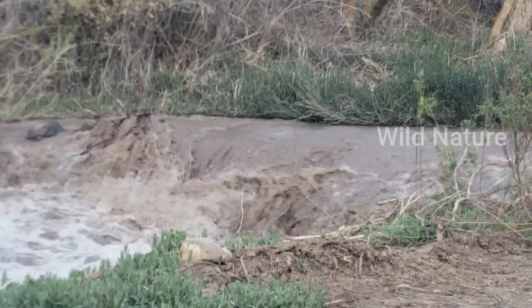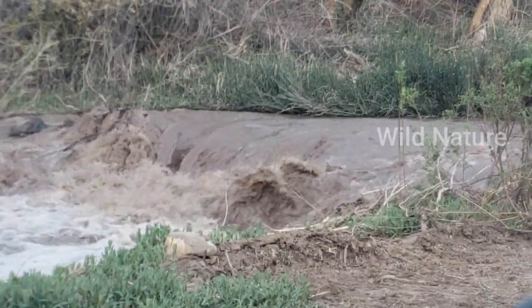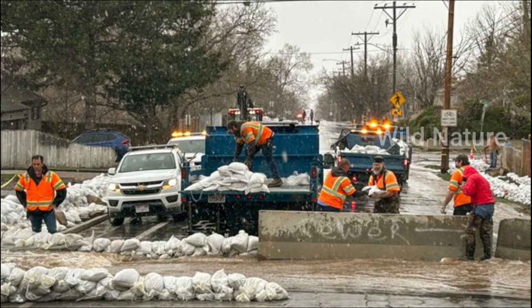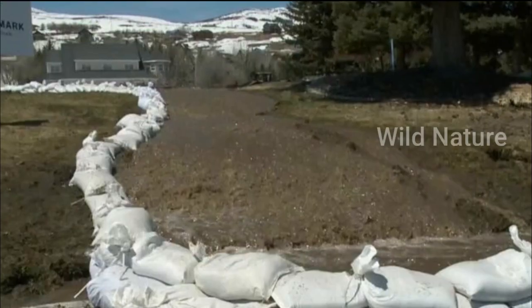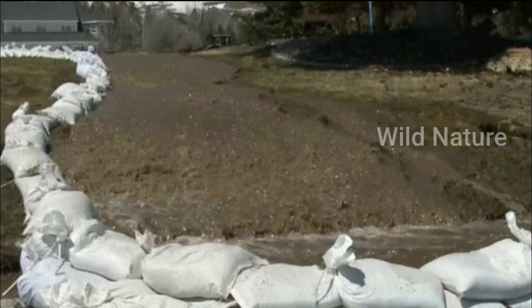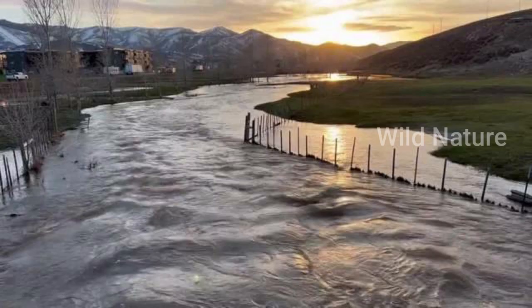The cool weather during the next few days should reduce the flow in some of the creeks that are near their banks. Emigration Creek, which has produced neighborhood flooding in Sugar House, should recede. Now the focus will shift to the high-elevation basins, which haven't even started to melt.